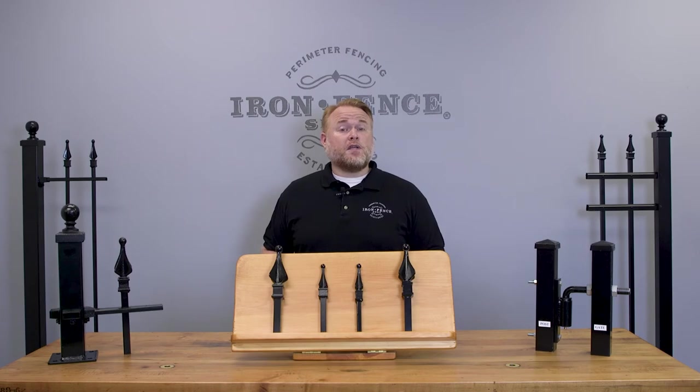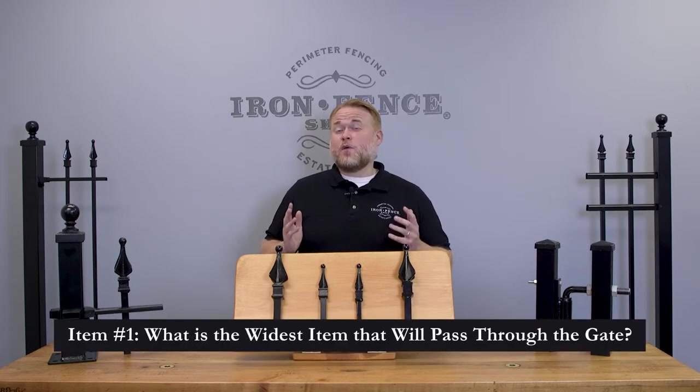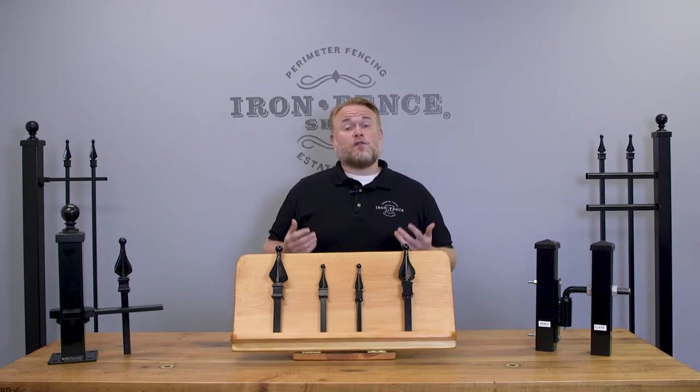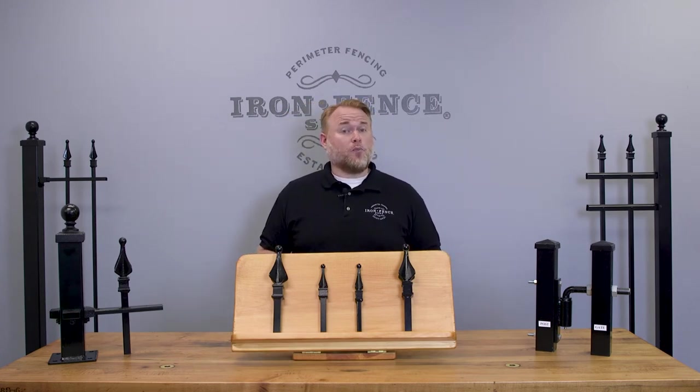Before choosing the width of gate you need, there are three questions you'll want to ask yourself. The first is: what is the widest thing you'll need to pass through the gate? This can vary widely. If the only things you'll be passing through are small yard equipment, people, and pets, then a 4 foot wide gate might be all you need. However, if you have lawn equipment such as larger mowers and tractors, you'll want to measure those to make sure they'll fit through the opening.